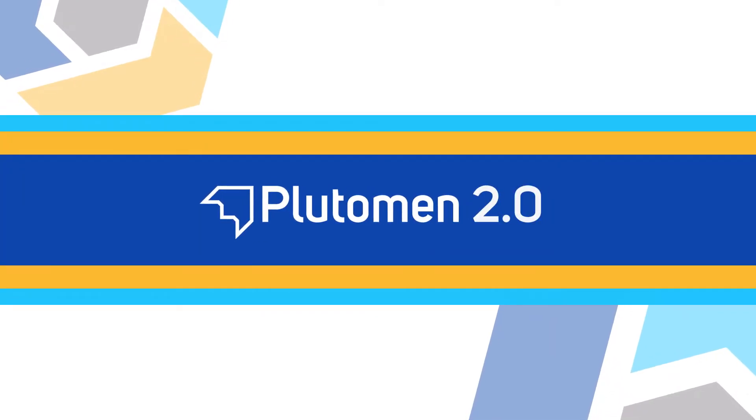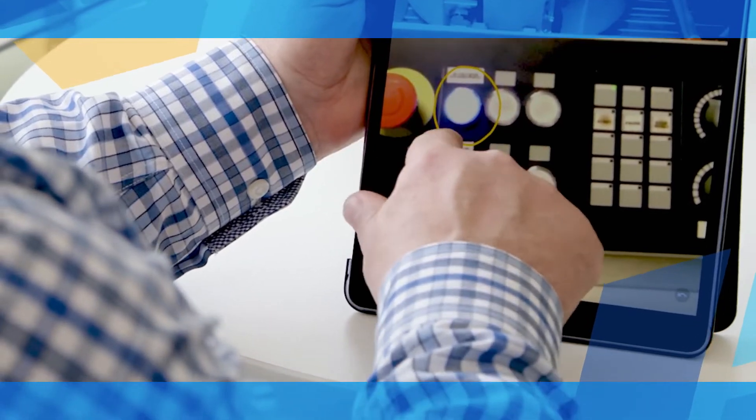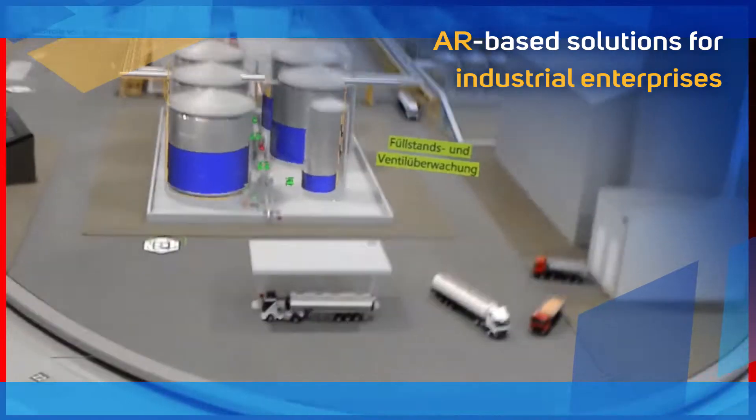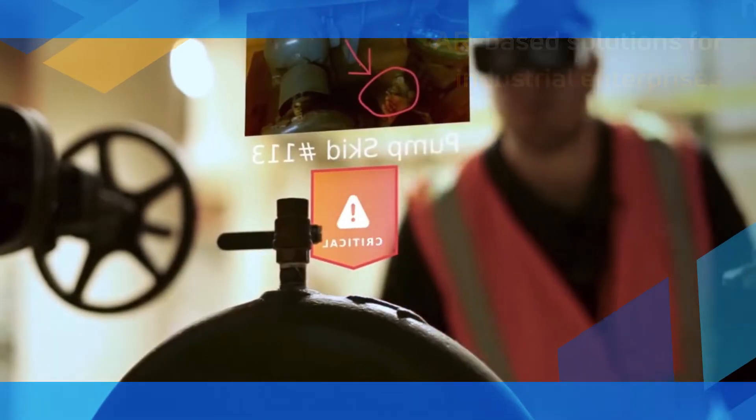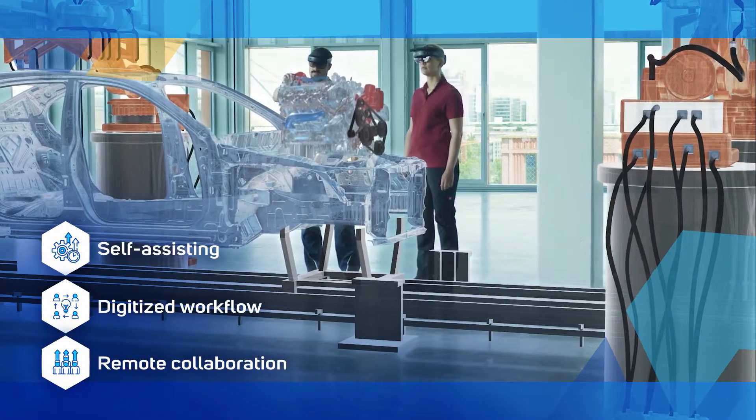Introducing Pluteman 2.0, a reloaded version of Pluteman. With eight-plus years of expertise in creating AR-based solutions for industrial enterprises, we empower their frontline capacities through self-assisting resources, digitize workflow, and enable efficient remote collaboration for extending their capabilities.